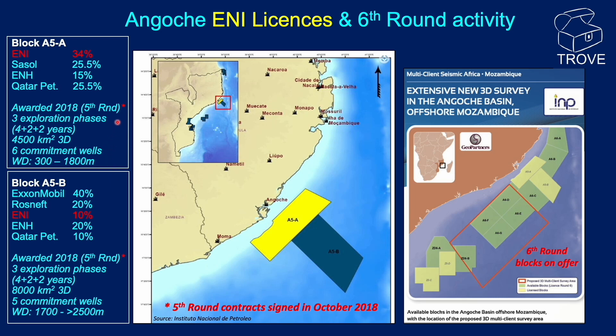There are three exploration phases of four, plus two, plus two years, with a work commitment of 4,500 kilometres of 3D and six commitment wells. If any of those commitment wells are due in the first exploration phase, we might expect to see the first well drilled before October 2023. It is noteworthy that ENI are also present in the block to the south, A5B, with an equity of 10%, also awarded in the fifth licence round with a similar work commitment.